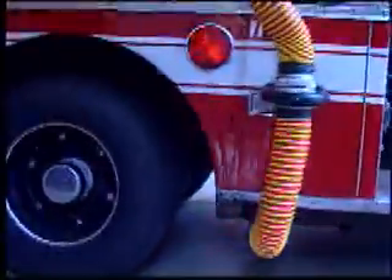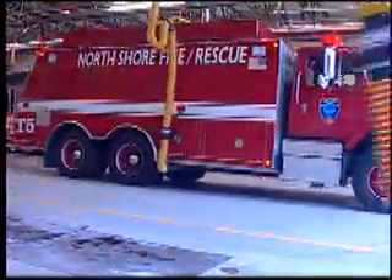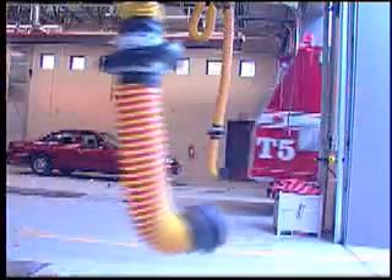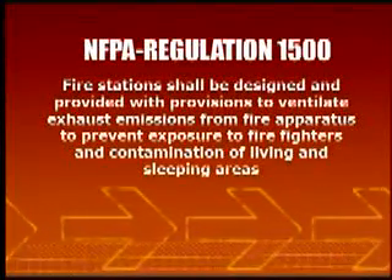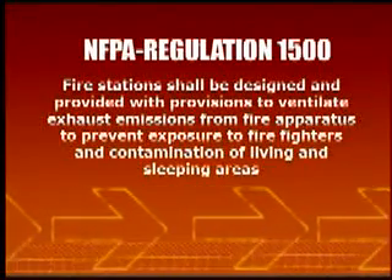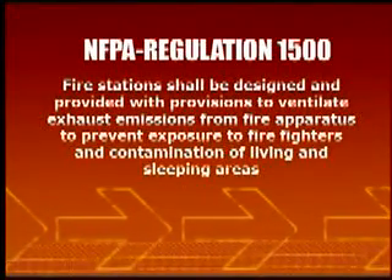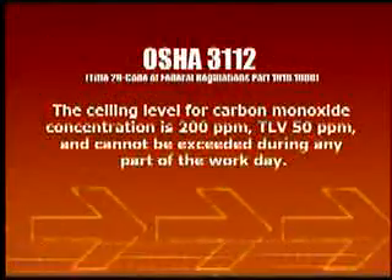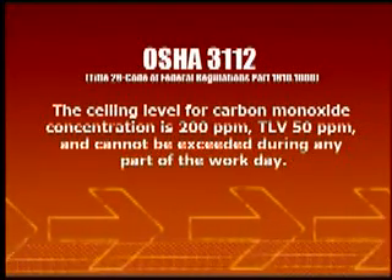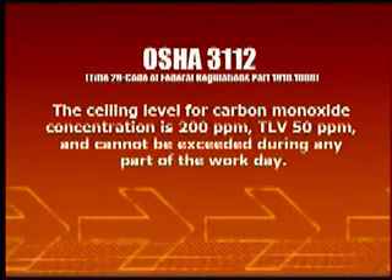Regardless of which system is employed, each Minoxevent system is reliable, durable, and quality-built in the USA. It is also easy to install and meets all OSHA and NIOSH safety guidelines. The National Fire Protection Association regulations state that fire stations shall be designed and provided with provisions to ventilate exhaust emissions from fire apparatus to prevent exposure to firefighters and contamination of living and sleeping areas. While OSHA requires that the ceiling level for carbon monoxide concentration is 200 parts per million, the threshold limit value is at 50 parts per million and cannot be exceeded during any part of the workday.